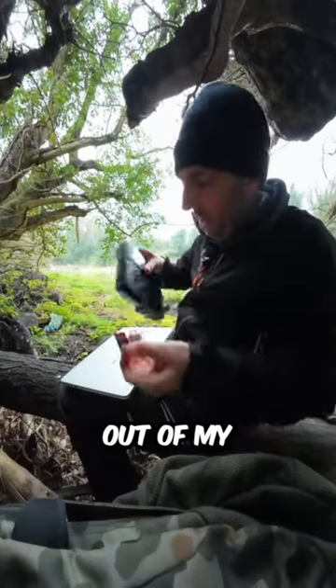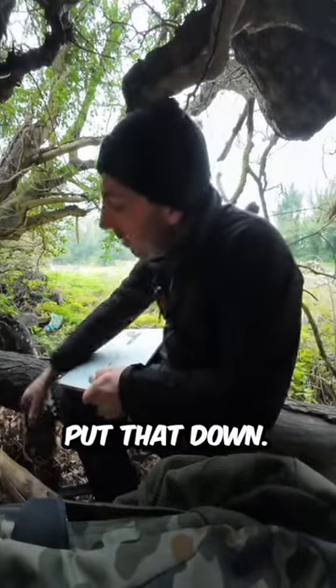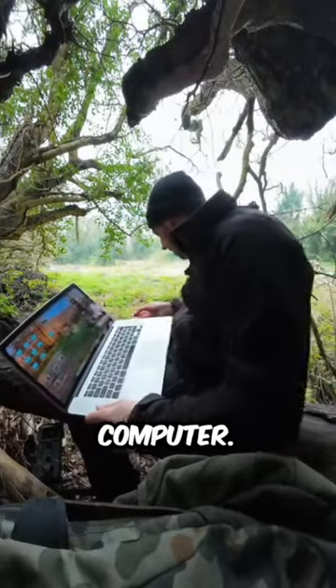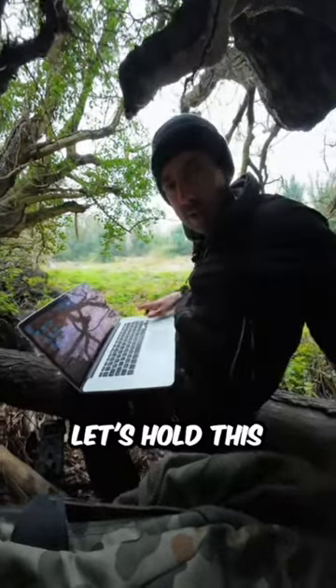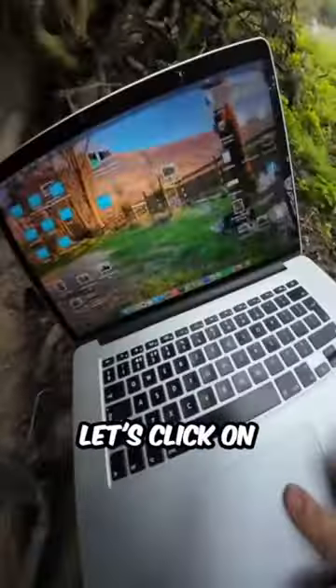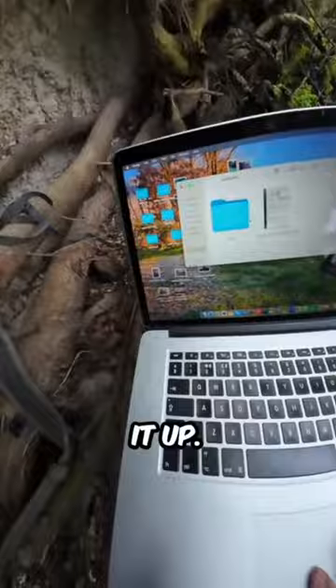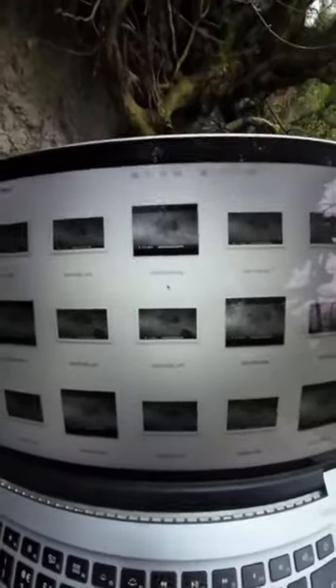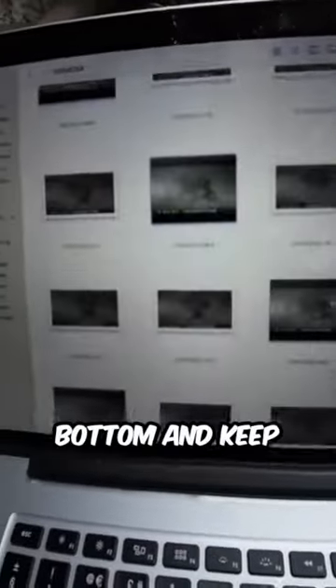I took the memory card out of my trip camera, put it into my computer, right. Memory card's in — let's click on this and open it up.